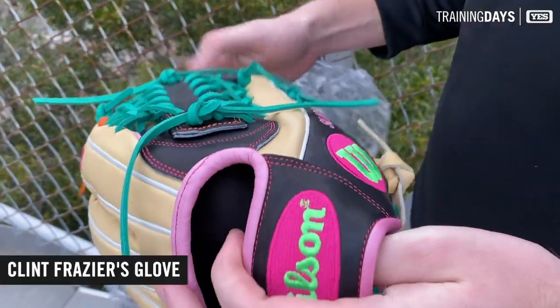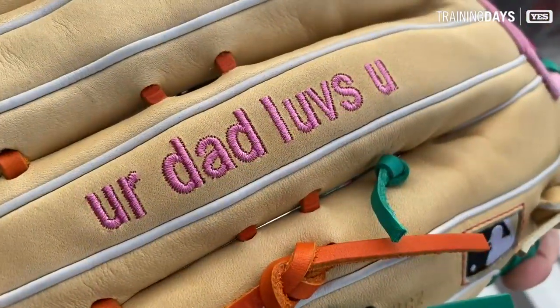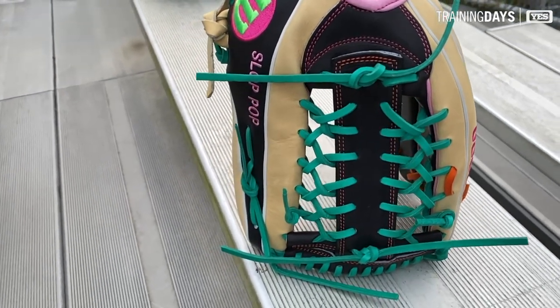This is one of Clint Frazier's two customs for the year — KP92, an outfield model. And in typical Clint fashion, he went loud and bold with his gamer again this year.